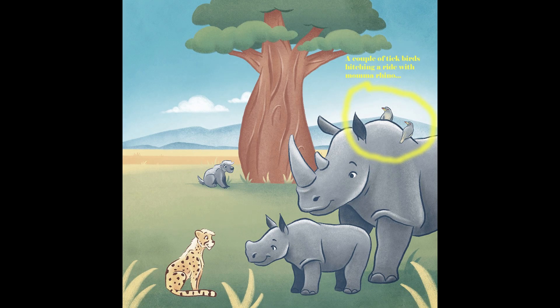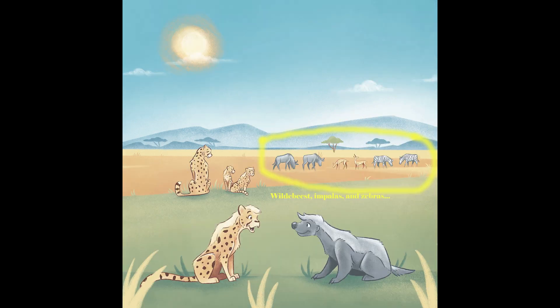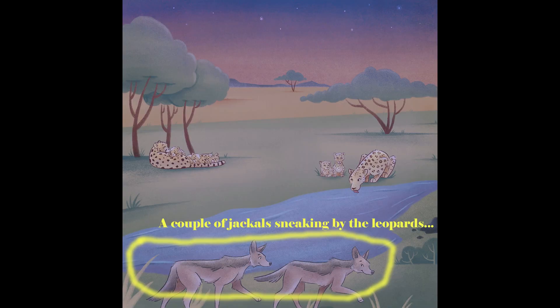A couple of tick birds hitch a ride with Mama Rhino. Impala and zebra graze in the background. A couple of jackals sneak by the leopards.